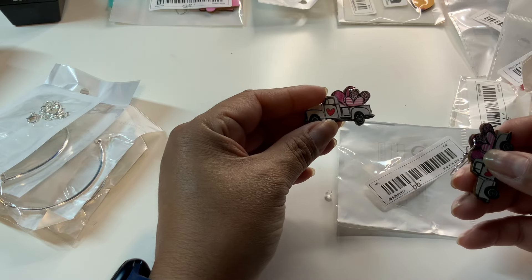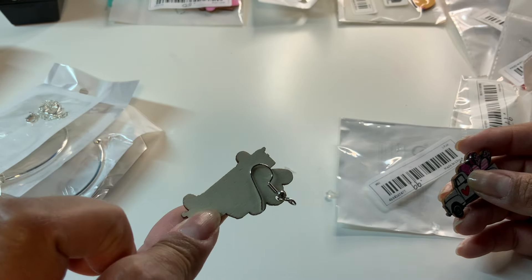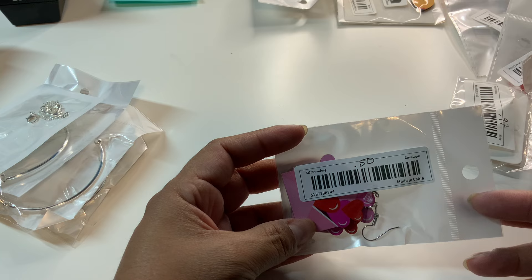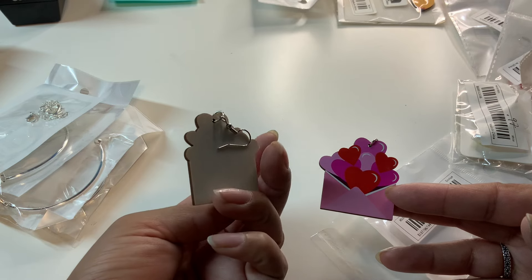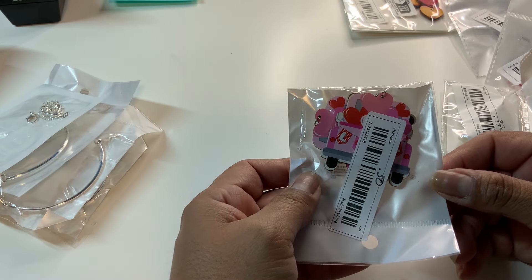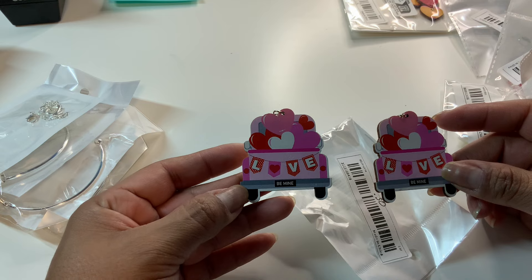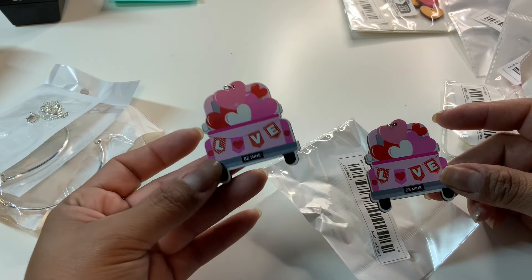Next we have this little earring set for 99 cents — super cute! There's a little pickup truck with little hearts — so adorable. It is single-sided but just adorable. Another beautiful Valentine's earring set for 50 cents: a little envelope with a bunch of hearts coming out like heart balloons. And another version for 50 cents — the back of a pickup truck with heart balloons and a little banner that says 'love,' and the license plate says 'be mine' — how cute!